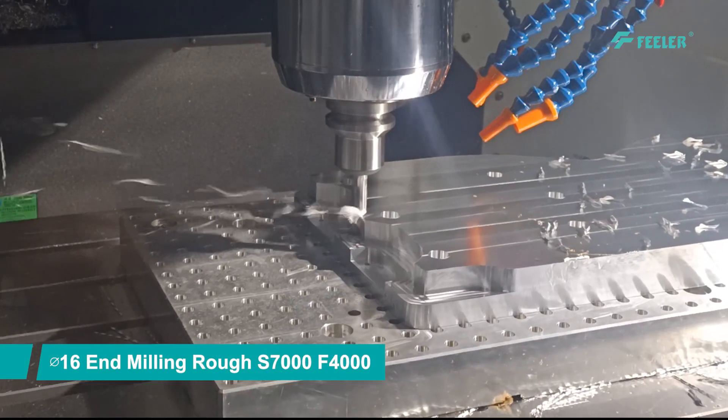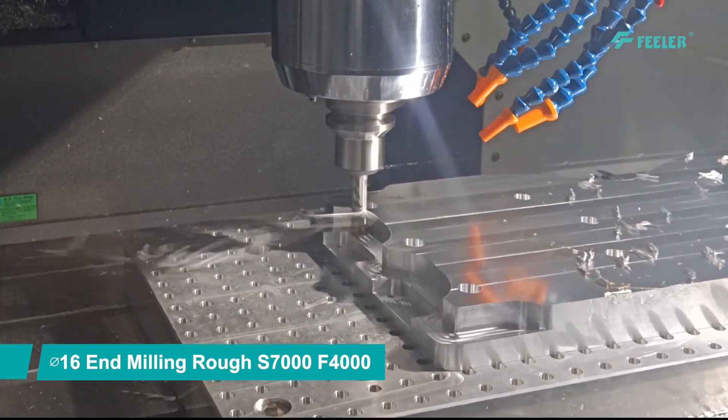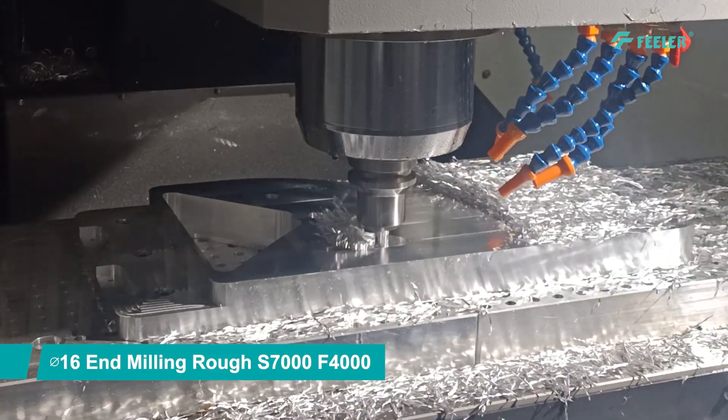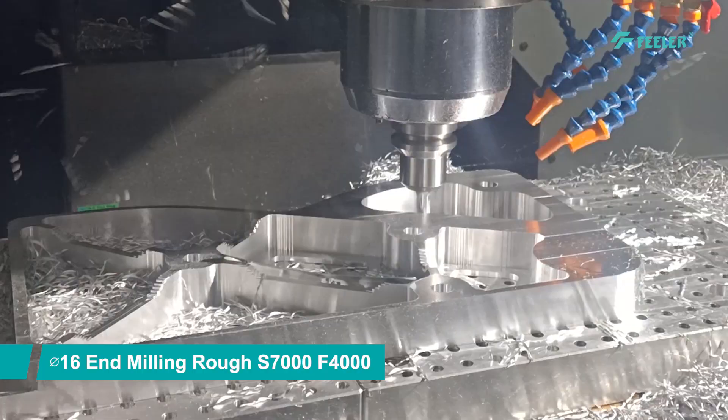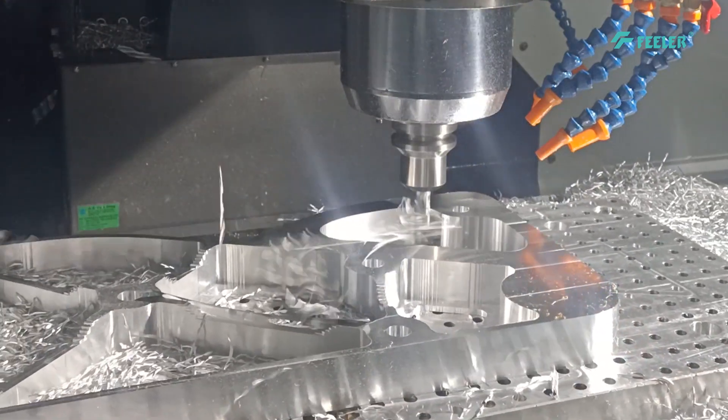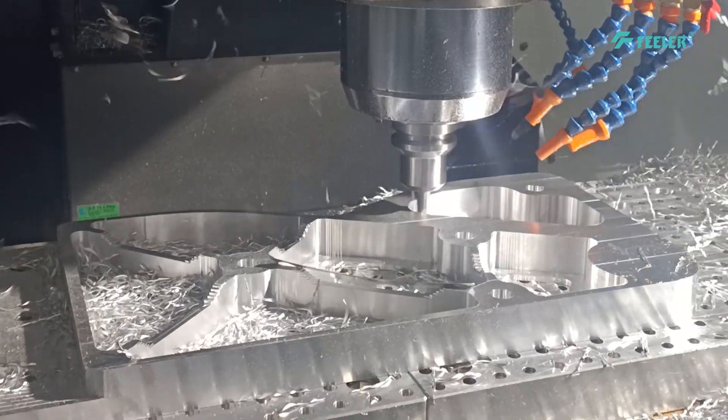The machine offers various machining capabilities such as milling, drilling, and tapping. With a 600mm Y-axis travel, a 1420x600mm worktable area, and a 5100kg maximum workpiece load, it's suitable for large workpiece machining.